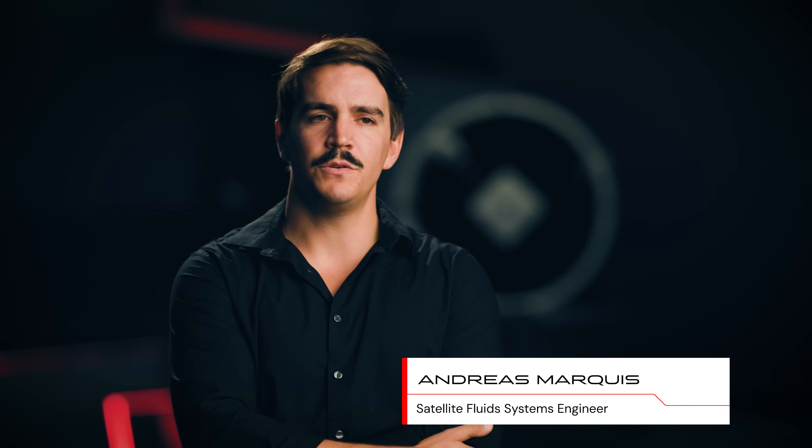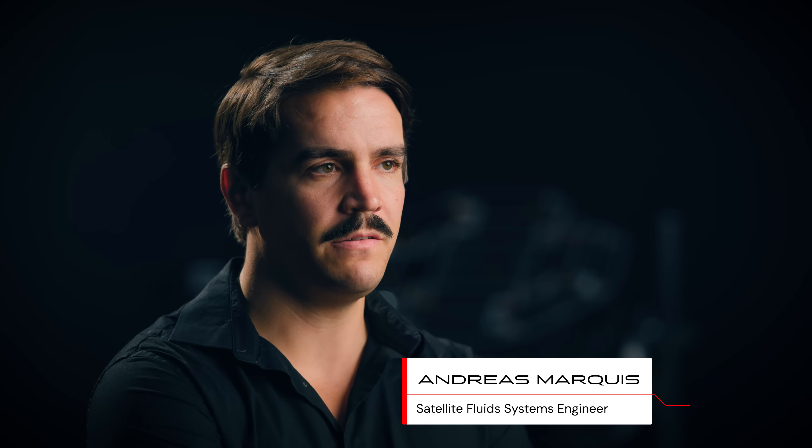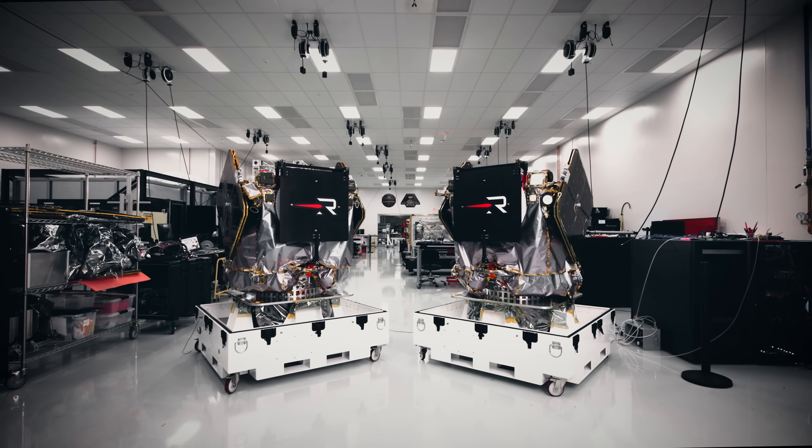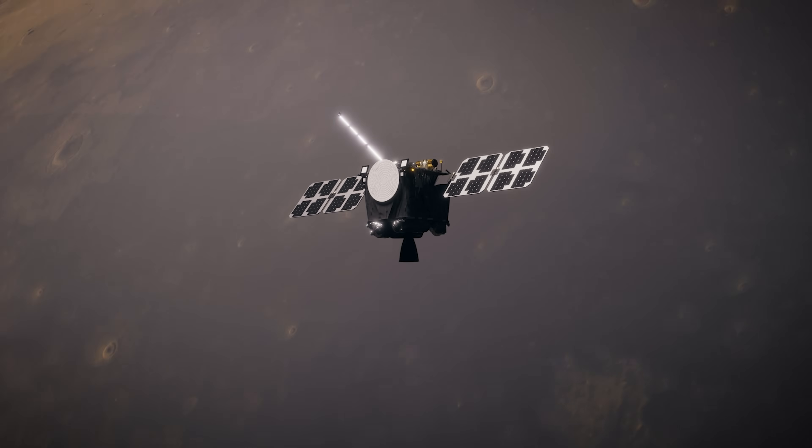ESCAPADE is a low-cost, dual-spacecraft science mission to study Mars' hybrid magnetosphere. It's funded by NASA, science is led by the University of California, Berkeley, and the spacecraft bus is provided by Rocket Lab.